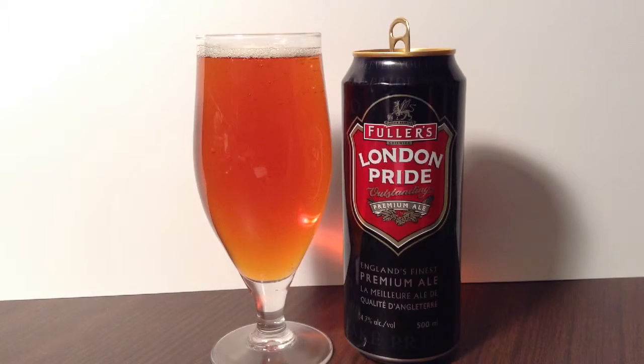They are based out of Chiswick, London, England, and were established in 1845. Off the can, it's noted as England's finest premium ale, and in the title it's expanding to London Pride Outstanding Premium Ale.